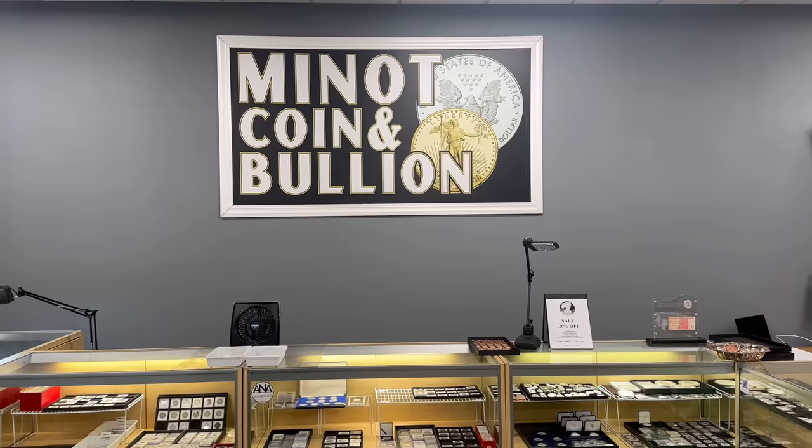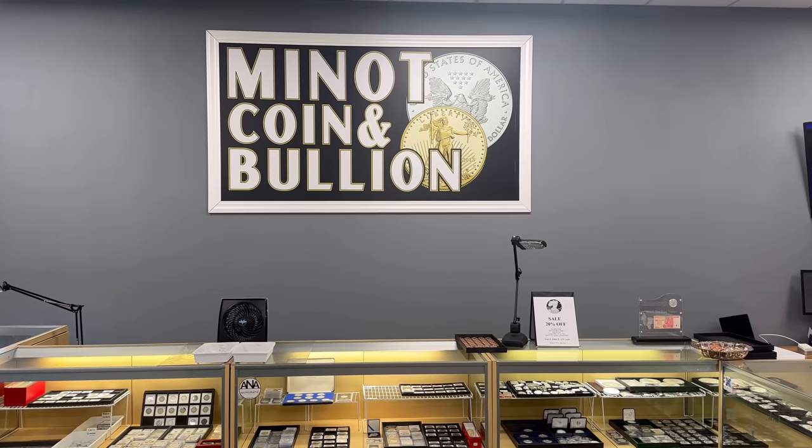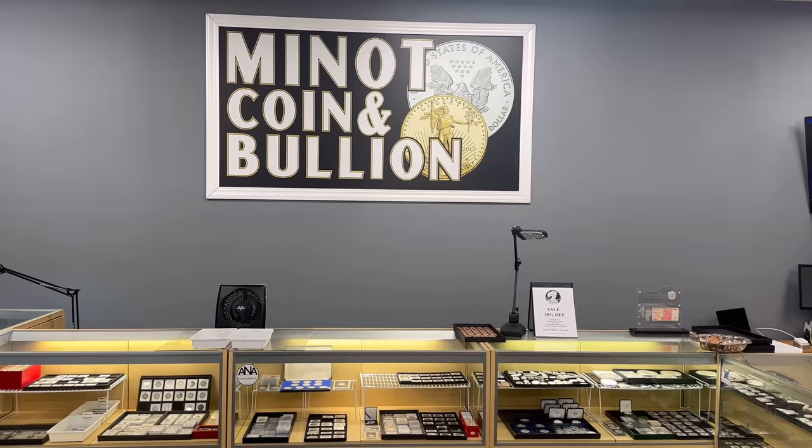Hello everyone! Greetings from Minot, North Dakota. I'm standing here at my coin shop, Minot Coin & Bullion, and I'm gonna go and do a coin shop walk around to show you some new things we have in store.